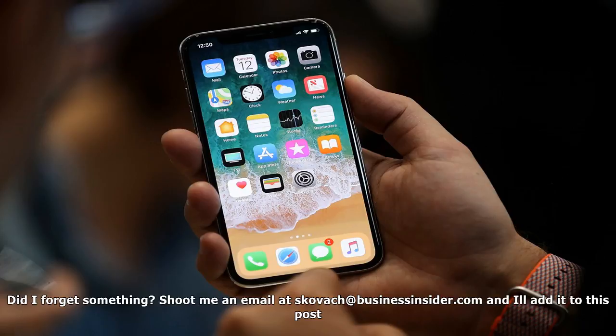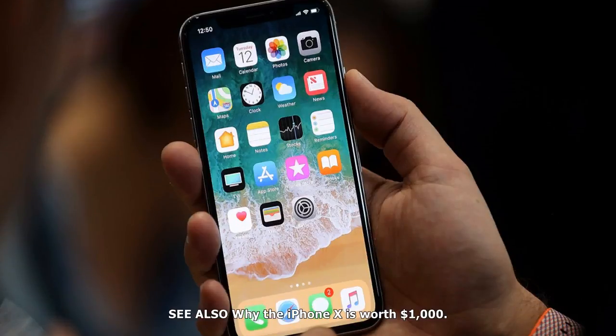Is the iPhone X better than the iPhone 8, and which one should I buy? The iPhone X has a lot of advanced features, including facial recognition, improved cameras, and its stunning Super Retina Display. The iPhone 8 is still a great choice, though, and you should get it if you don't want to pay $999 or more for the iPhone X.